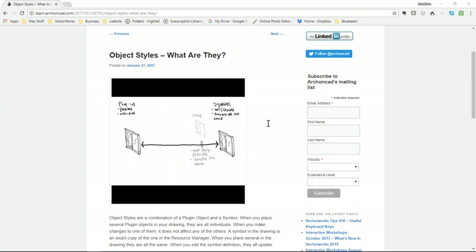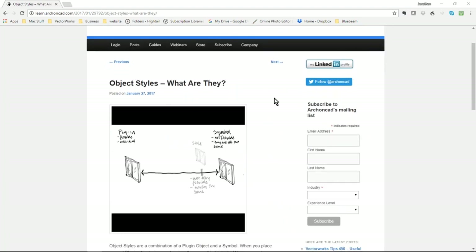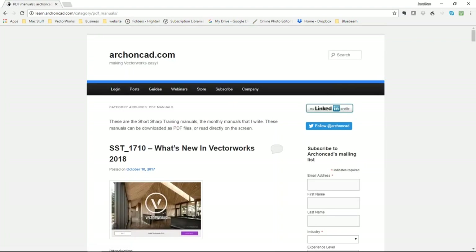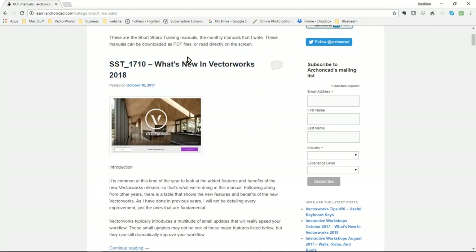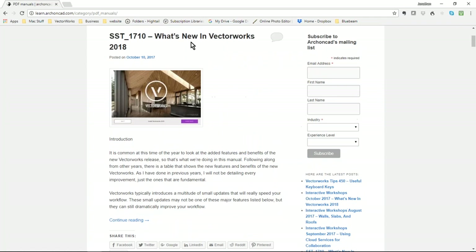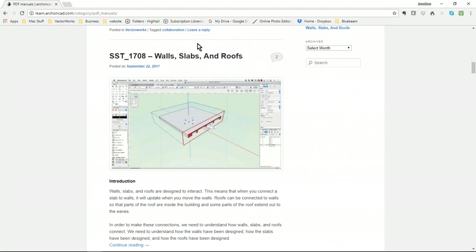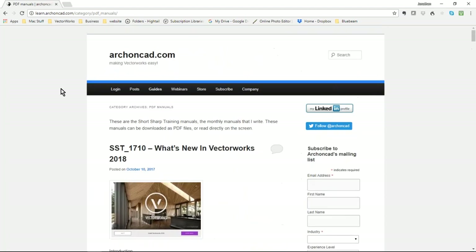Someone asked if there was a charge for my manuals — yes, I have a subscription service where every month you get together and I write a new manual. Here are my manuals. We have a workshop where we go through the manual, and then we have other workshops the following week where we look at what's best in Vectorworks Architect or answer questions people have. This month's manual was all about what's new in Vectorworks. We also did cloud services, wall slabs and roofs, and there are movies for each of those topics.